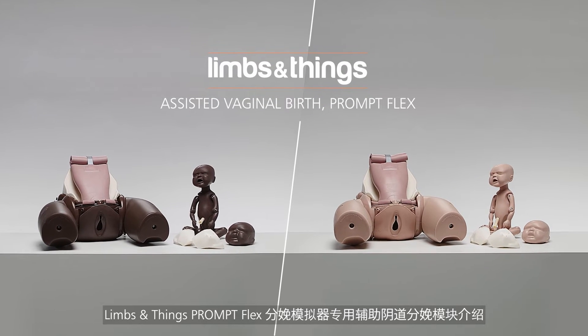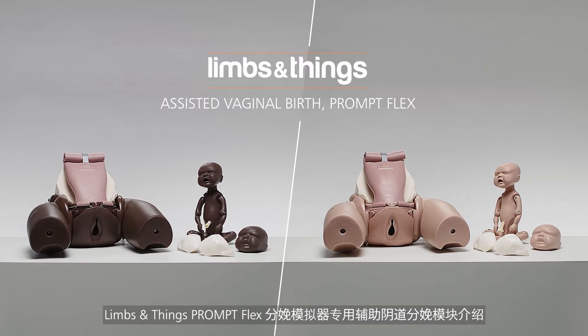Introducing the Assisted Vaginal Birth Module for the Birthing Simulator, PromptFlex, from Limbs and Things.